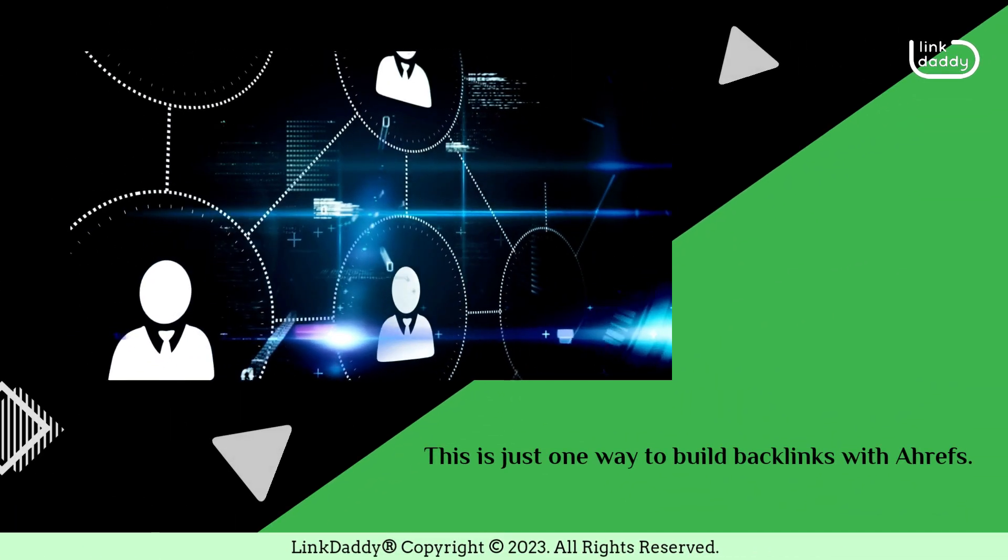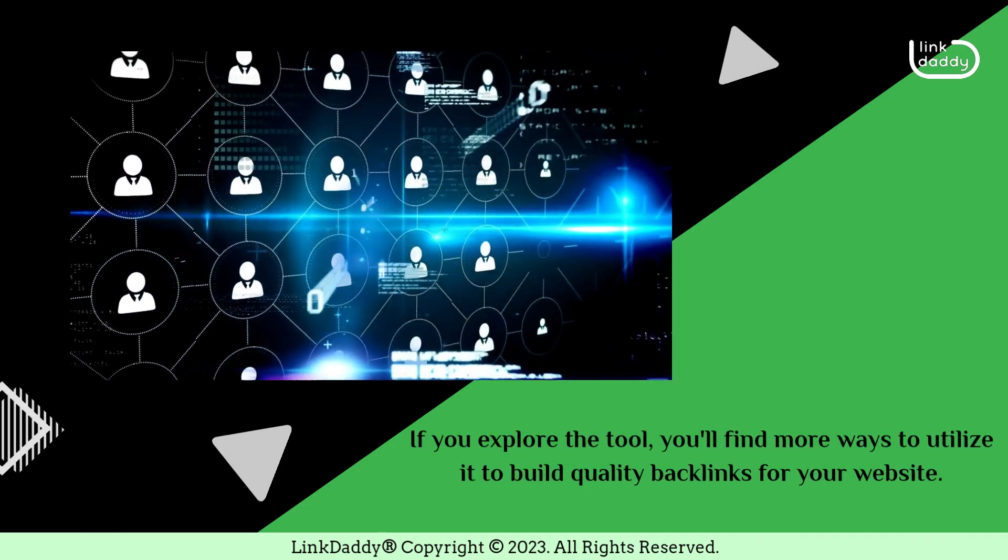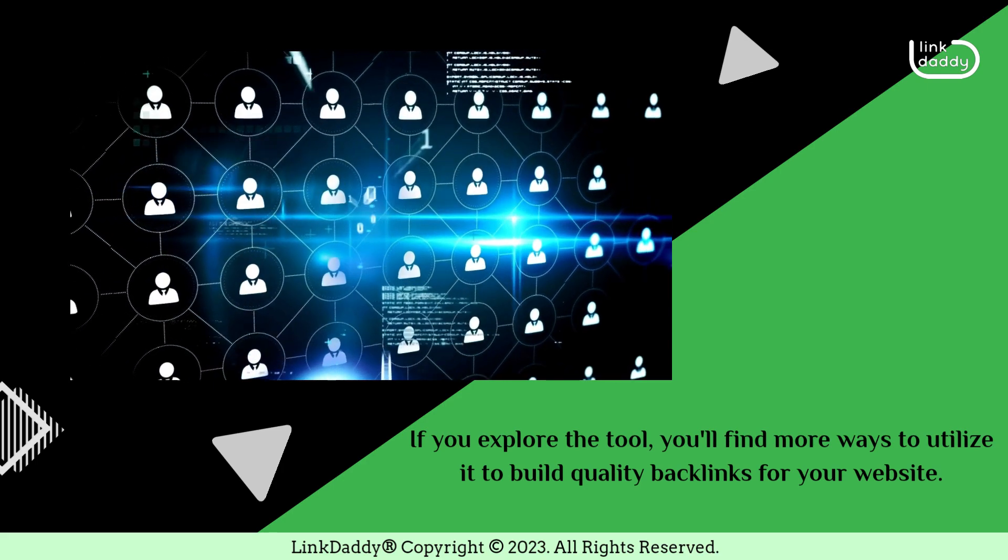This is just one way to build backlinks with Ahrefs. If you explore the tool, you'll find more ways to utilize it to build quality backlinks for your website.